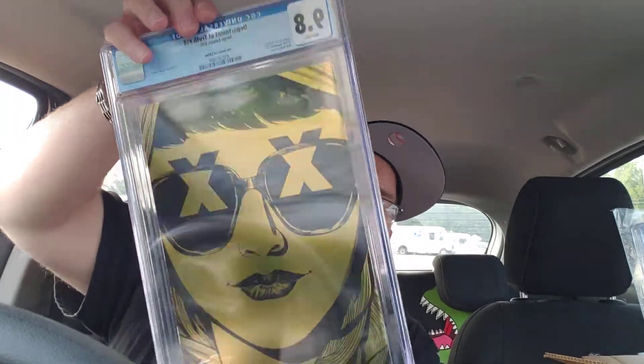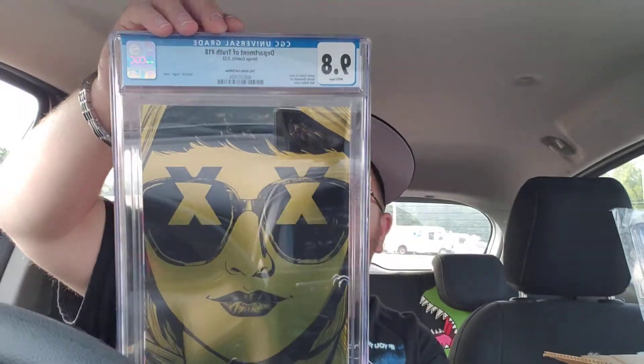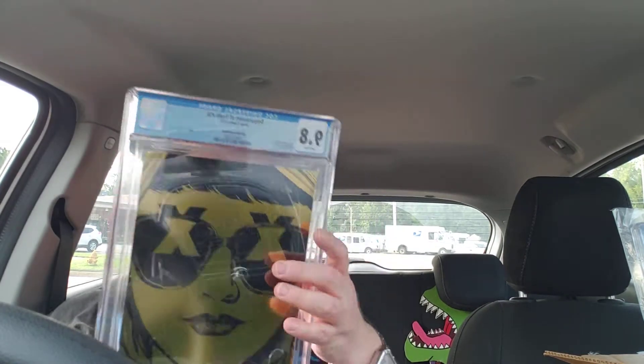They put these in there nice and snug. Next up — oh, another Tiny Onion. This is the Tiny Onion gold foil. I'm going to have all these bad boys in the 9.8 for my PC. The Tiny Onion gold foil covers are super limited — Department of Truth number 18, gold foil virgin cover, gorgeous Tiny Onion exclusive. You have to be a top-tier member of Tiny Onion, which I am. So far I have all of them in the 9.8.